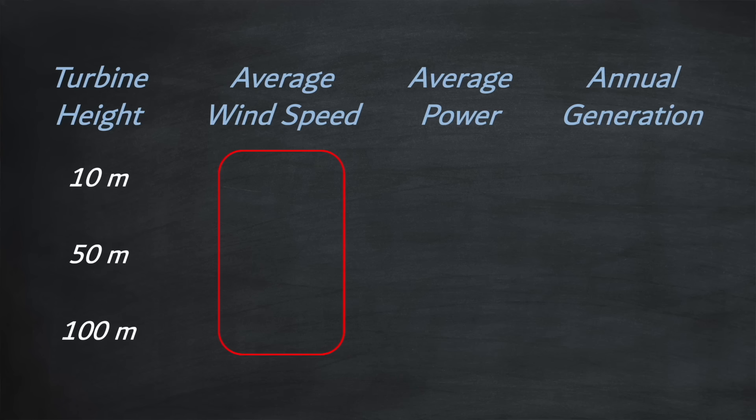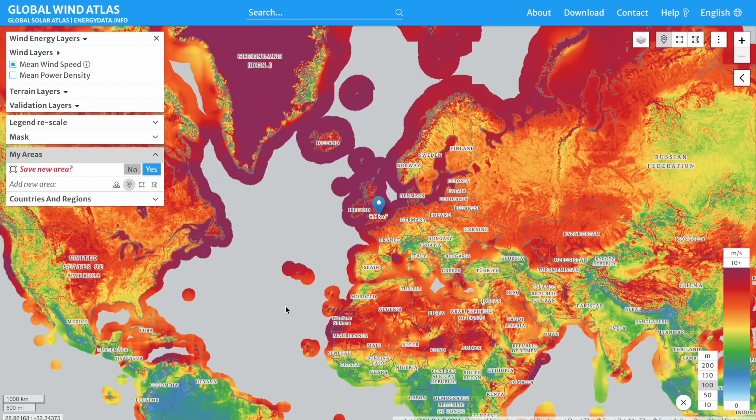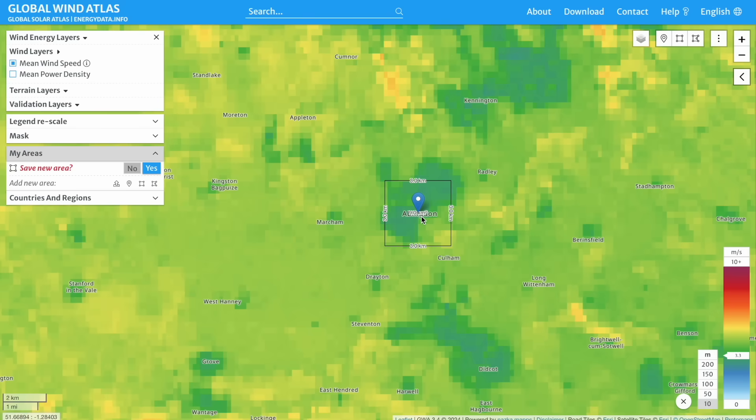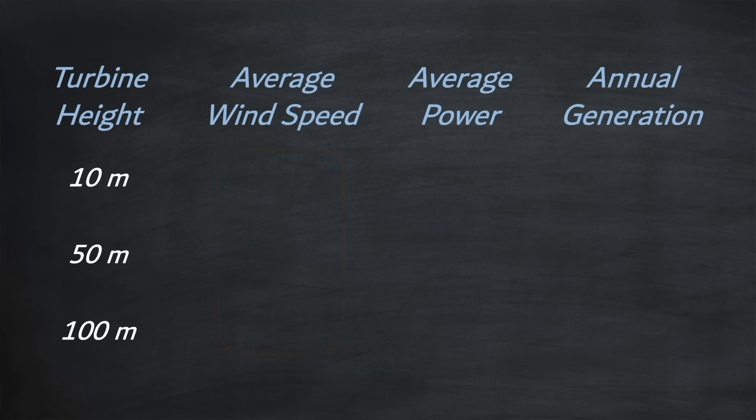Luckily there is a brilliant website called the Global Wind Atlas which can tell you the average wind speed for any location on the planet and for various heights at those locations. In our examples we'll set the location to Abingdon near Oxford in the UK. At 10 meters the wind speed is 3.1 meters per second. We then set the height to 50 meters, then 100 meters, and repeat — entering those wind speeds into our table.